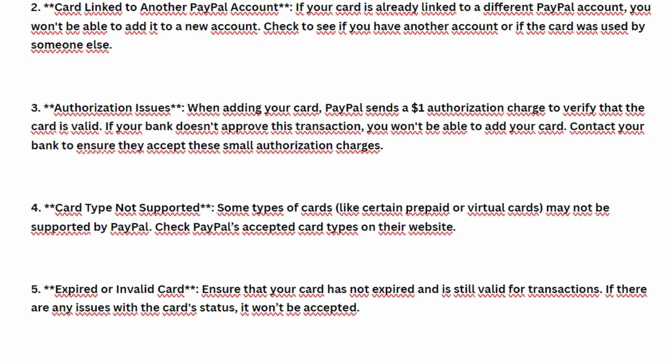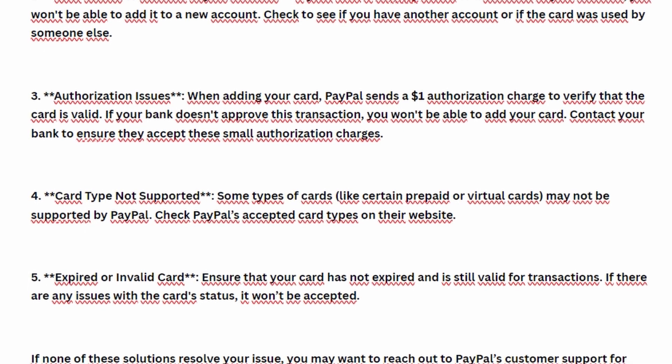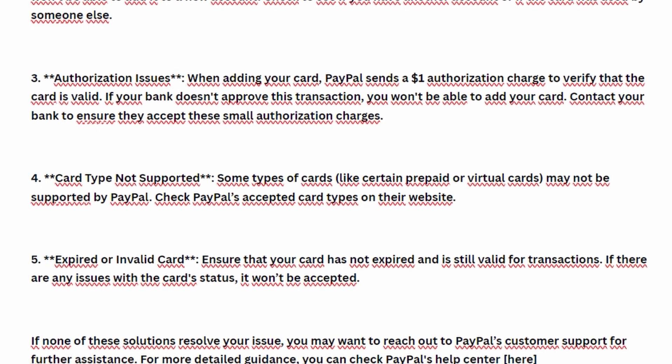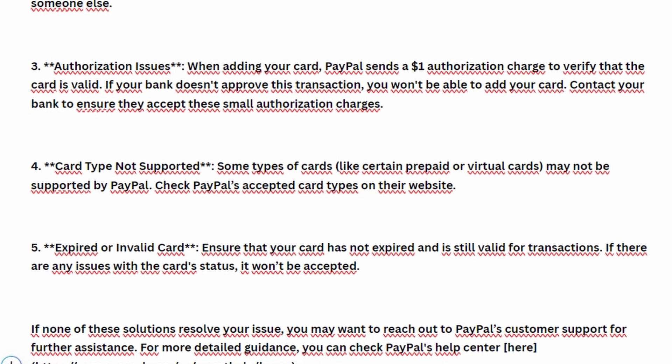PayPal may require additional verification for security reasons, especially if you've recently opened your account or had unusual activity. In such cases, you might need to complete identity verification before being able to link your card.